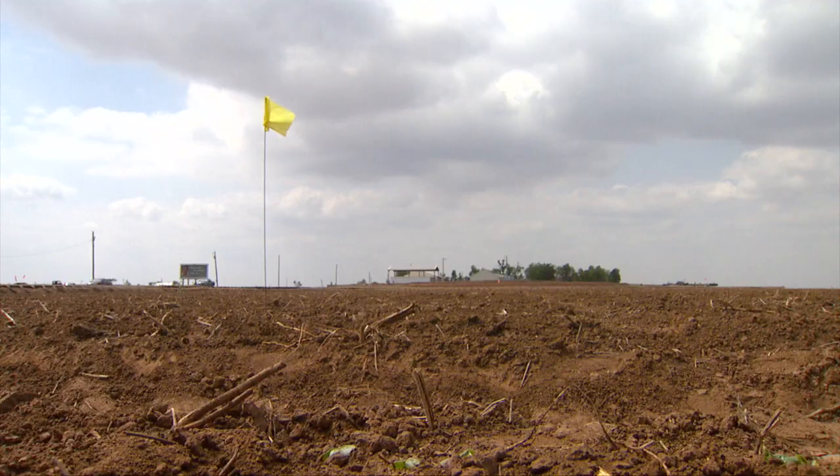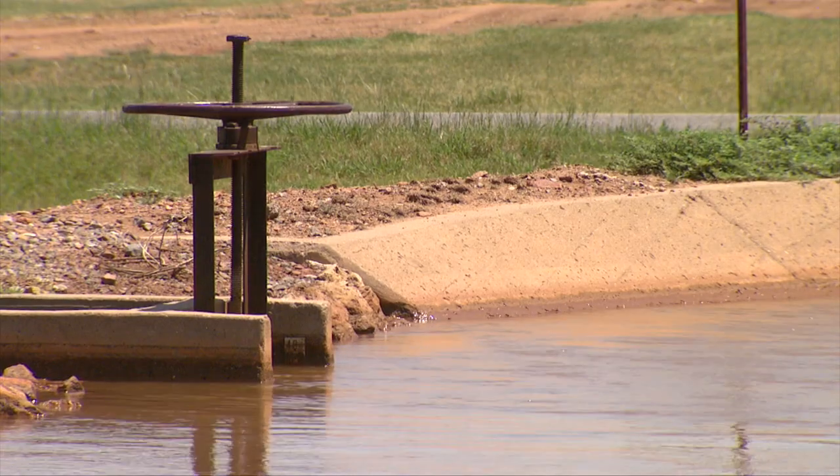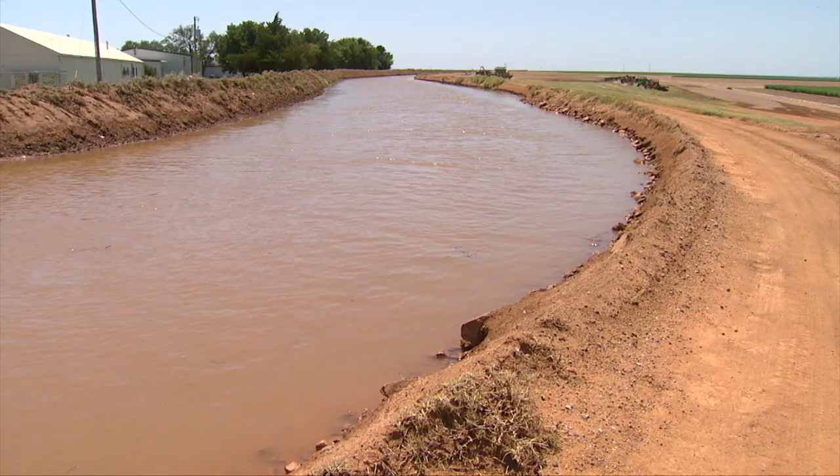As Dr. Murchie said, it certainly has applicability throughout the southwestern U.S. But globally, we're seeing the same situation all over the world — declining freshwater supplies and growing needs for food and water. Globally, we're having to look more and more towards these marginal quality waters and how we can better utilize them.